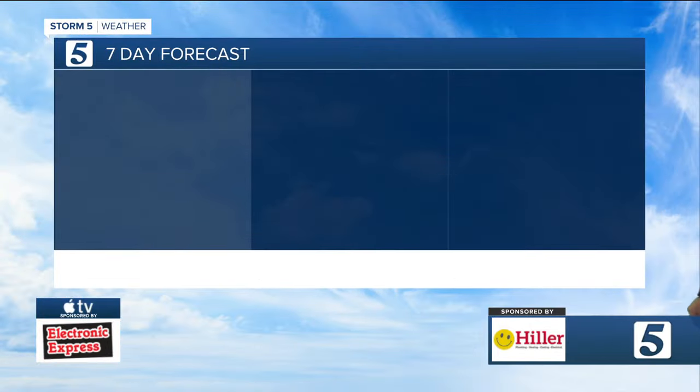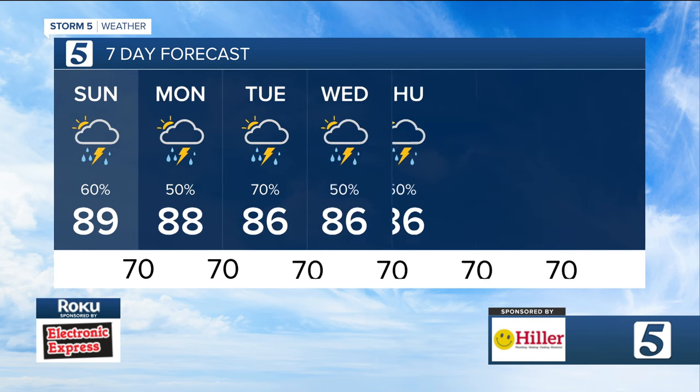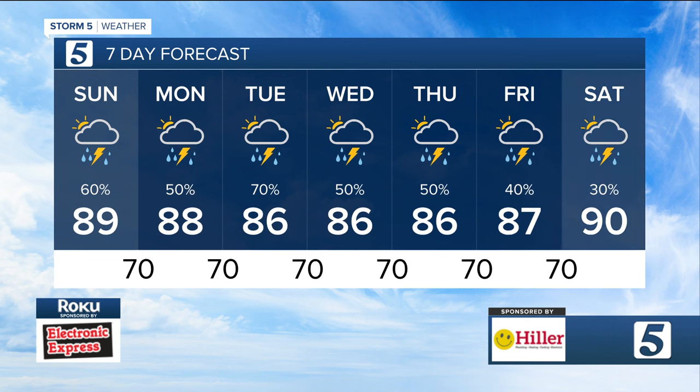Getting into those mid to upper 80s for highs — I think in the city we get to about 89 today. Tomorrow sees 88 after a morning low of 70. Look for mid-80s with decent chances for rain for the middle half of the week, and that will take you towards next weekend as well. Bottom line: keep the umbrella handy, and use that free Storm Shield app to keep tabs on these showers as they pop up.